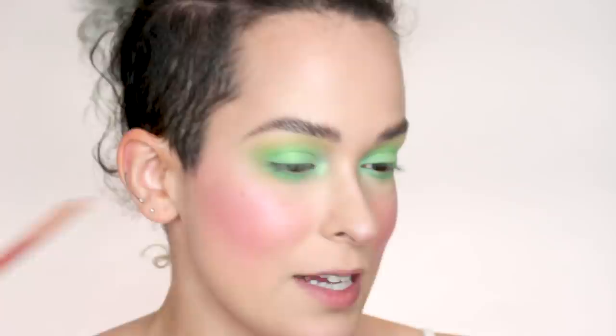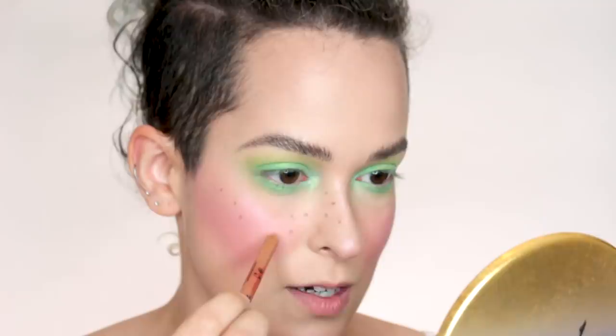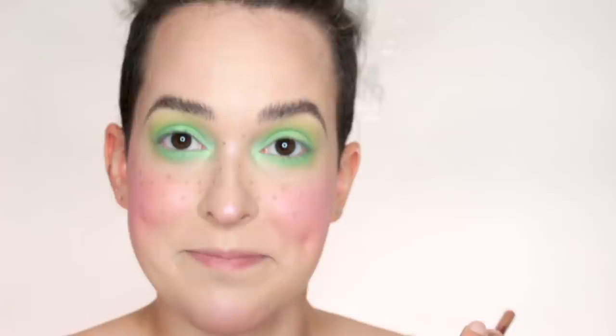For the freckles, she used the Kevin Aucoin Precision Brow Pencil in Brunette; I'm using the Makeup Forever Artist Color Pencil in Endless Cacao — a pretty neutral medium brown. They're very exaggerated and non-realistic, like what you'd do on a child in a costume: you just put the pencil on the skin, twist, and it makes a little dot — all over the face. This brings me back to when I was a kid in Brazil — we have a thing called Festa Junina where you dress up and the girls get freckles. She did them all over the cheeks and nose, and if you have any pimples, this is a great way to cover them up.